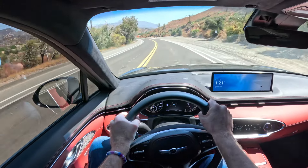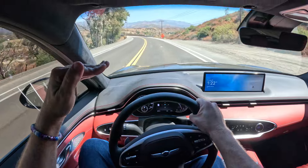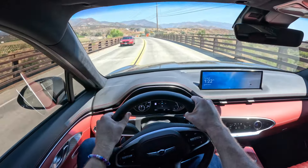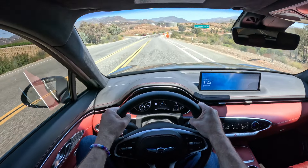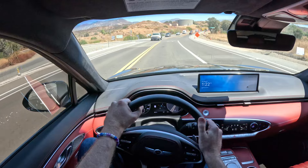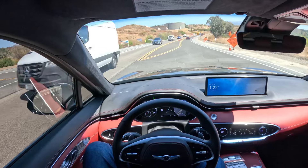Sometimes with Hyundai products, I feel like they get everything right — very good, very good, excellent — and then when it comes to the driving experience, it's just okay. Maybe they put a little bit more effort into this one because it's a Genesis, and therefore more expensive, so they had a little more money to play around with to tune the chassis a little bit better.